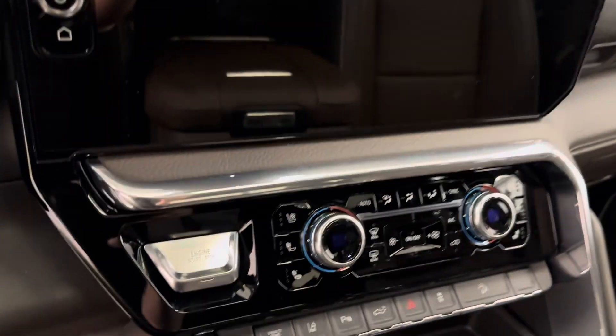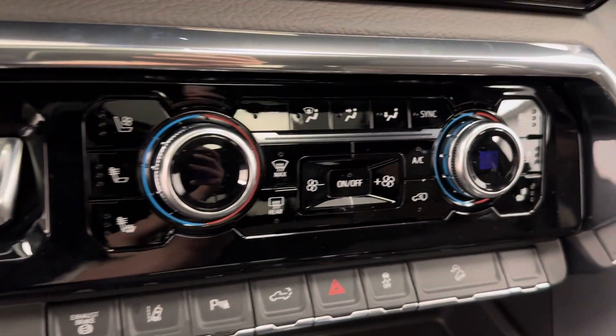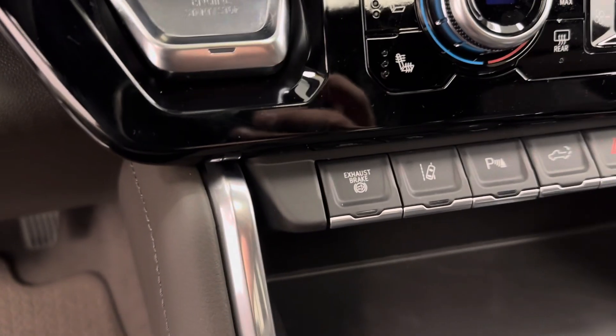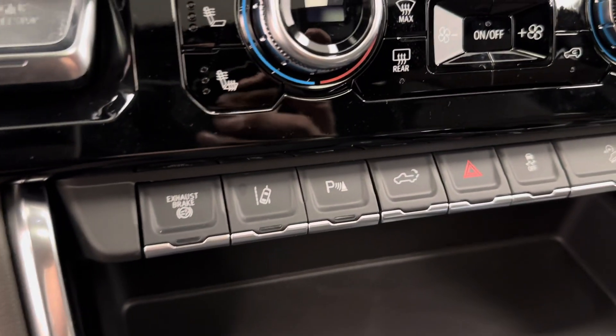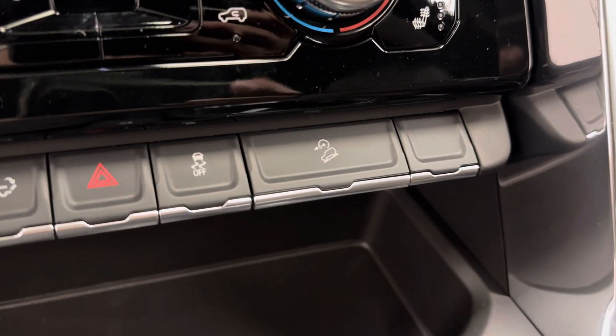We are satellite radio ready. We've got our push start ignition, dual electronic climate control with heated and vented front seats. We've got our exhaust brake, lane keep assist, parking assist, tailgate release, traction control, and the hill descent control.